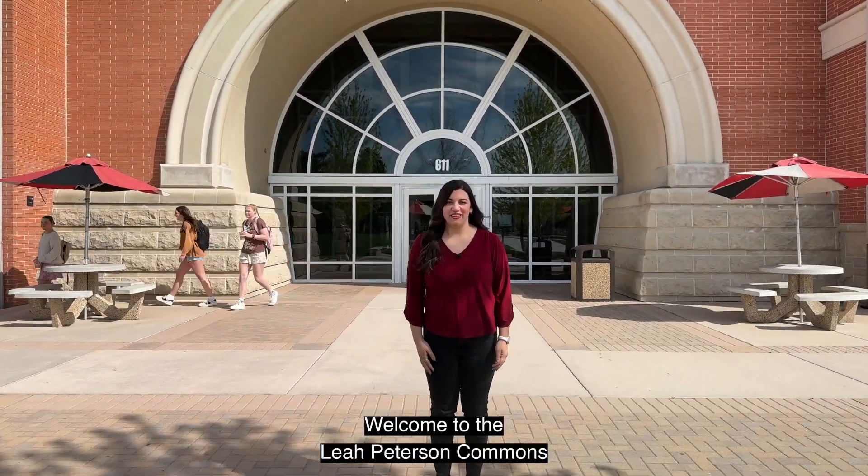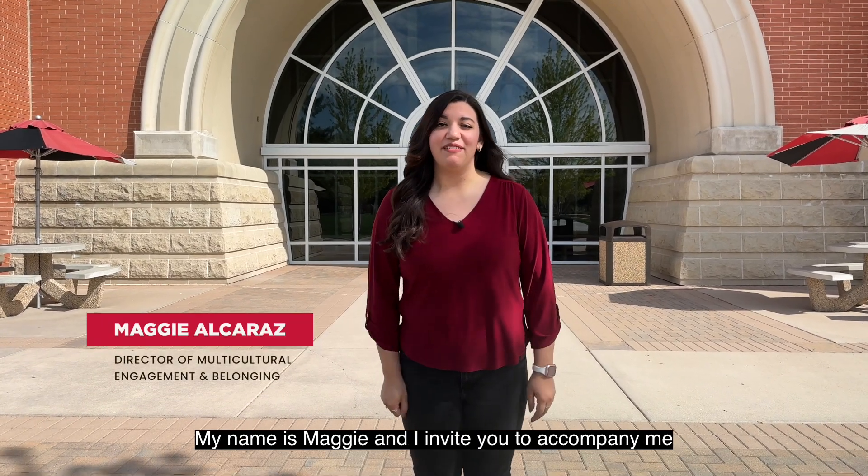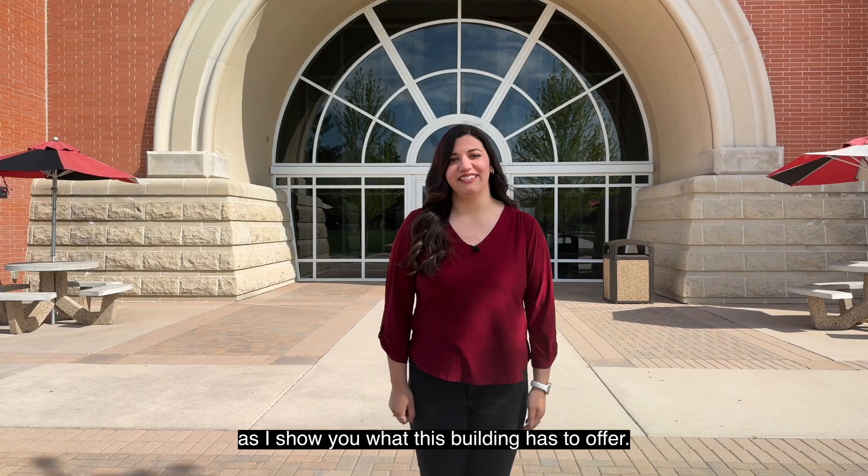Welcome to Leah Peterson Learning Commons here at Northwest Nazarene University. My name is Maggie and I am going to walk you through the library to show you everything we offer. Follow me.